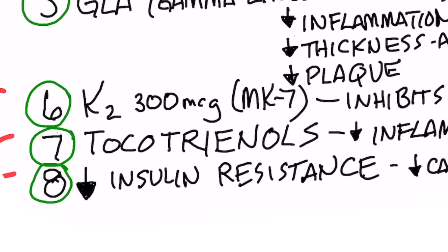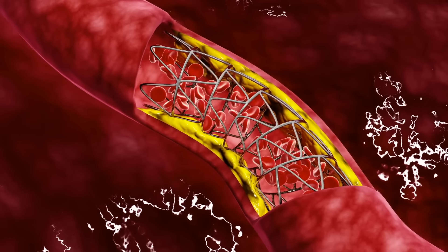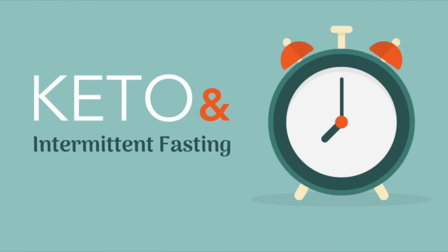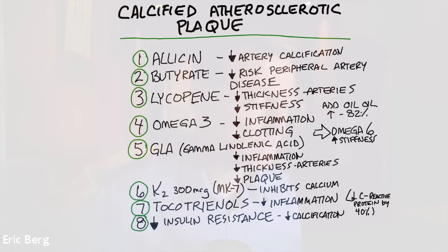Lastly, and most importantly, is doing whatever you can to decrease and reverse insulin resistance. There is a direct relationship between having insulin resistance and having calcification in your arteries, and a lot of these other remedies are not going to work unless you also correct insulin resistance. You need to do healthy keto and definitely intermittent fasting for a period of time to start making changes. In my opinion, the combination of addressing insulin resistance with tocotrienols, K2, allicin, and omega-3 are probably the most important things you can do, with the other compounds as a secondary approach.